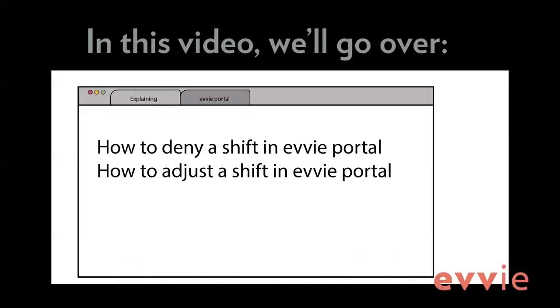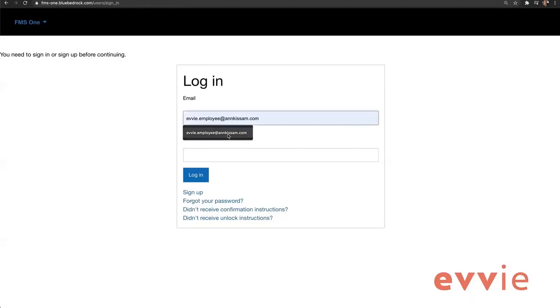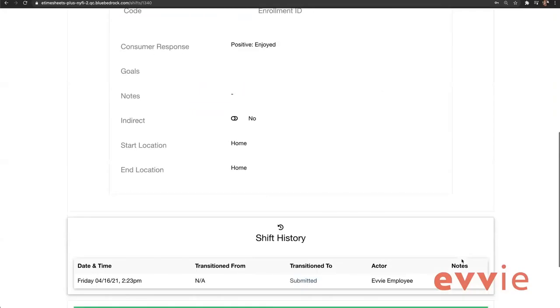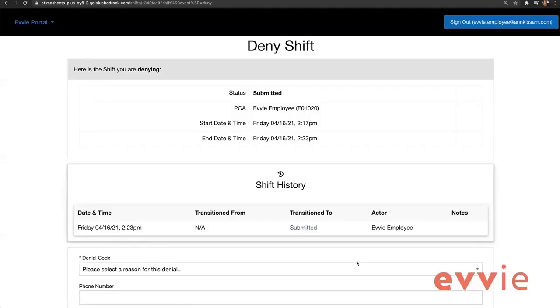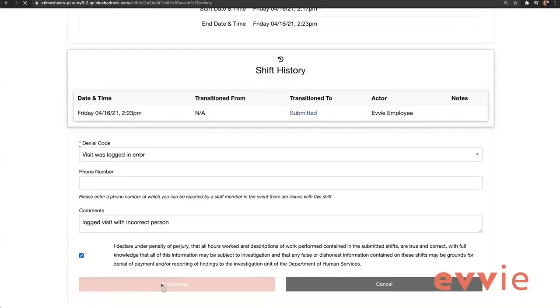In this video, we'll go over how to deny shifts and adjust shifts in the EVV Portal web app. There may be a need to deny a shift if a shift was created in error — for example, if a worker accidentally begins a visit for the incorrect participant and completes it instead of canceling. To deny a visit, follow the same steps to open the shift in EVV Portal as if you are going to approve it. At the bottom of the View Shift screen, you'll click the red button, Propose Denial of Shift. On the next screen, you'll be required to select a denial code, and you may enter a comment. Click the checkbox to certify, then click Submit Denial. The shift is now in a state of denied.